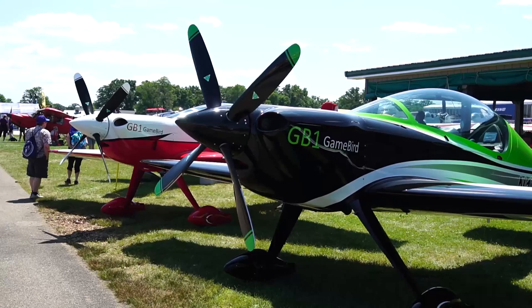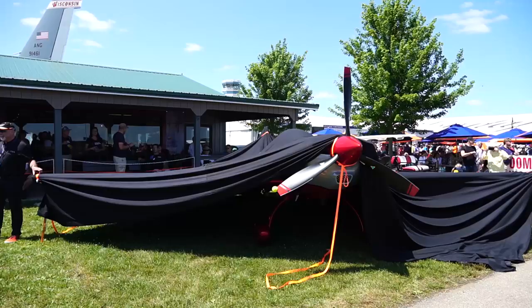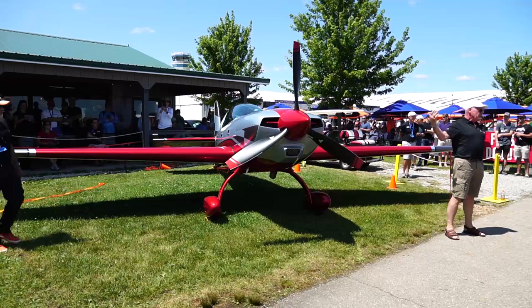At AirVenture in Oshkosh you can see every kind of aerobatic airplane — mid-wings, high-wings, and even two-wings. This is a new one from famed German designer Walter Extra, unveiled literally on Monday at Oshkosh.